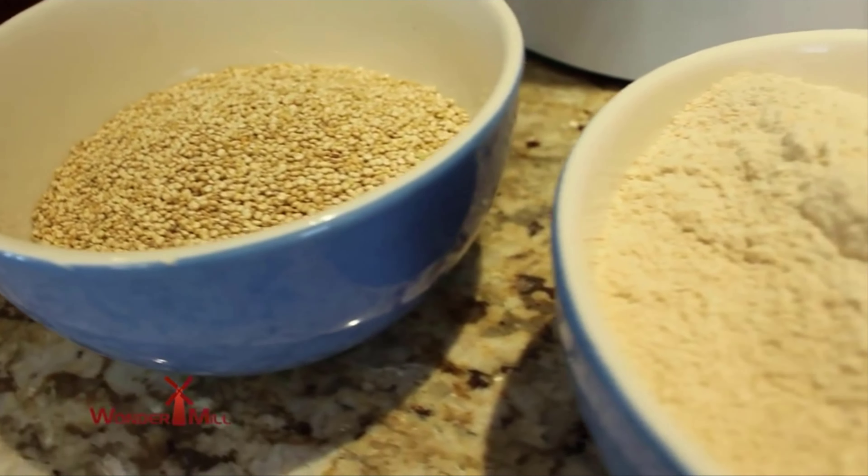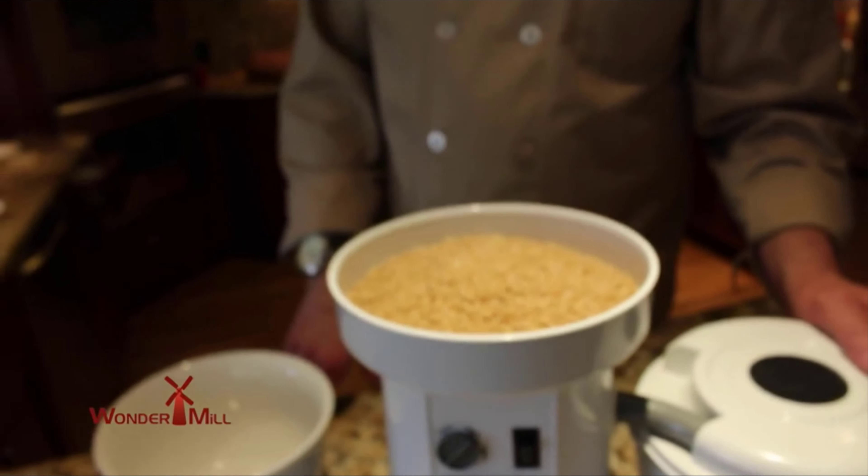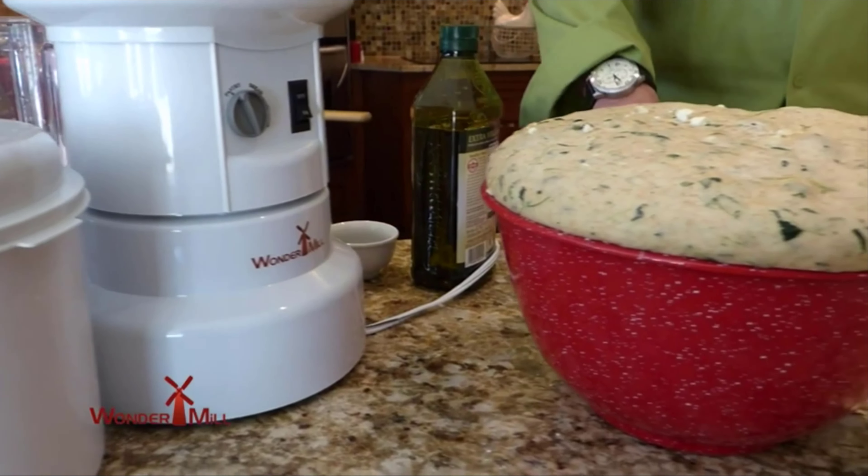The WonderMill allowed me the opportunity to really expand my knowledge of grains. I'm a grain man — people send me their meals to try, and while they're not bad, I always go back to the WonderMill because it really is faster, easier to clean, and I could run it for hours and it just keeps grinding. To have the same mill for 15 to 20 years — that says something about the product. It's just an amazing mill.